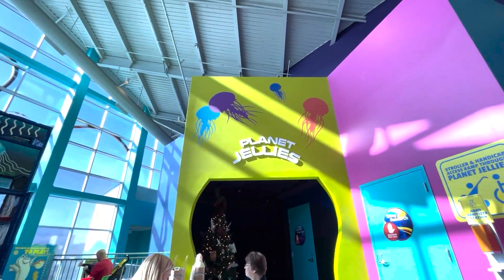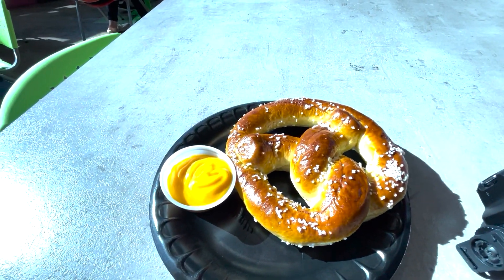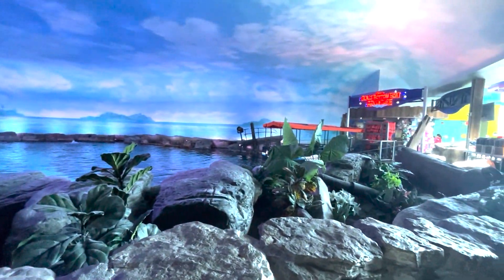Right when you come out of the jellies there's a snack station where you can get snacks. If you know me, I love my snacks anywhere I go — I have to buy a snack at every tourist attraction. I got a pretzel with cheese — look at that, it's a very jumbo pretzel. The pretzel was about eight bucks, so kind of pricey, but it's worth it.